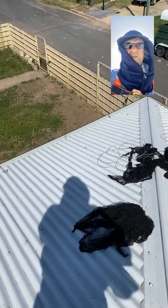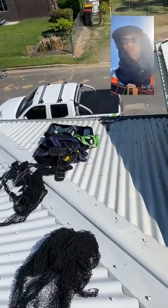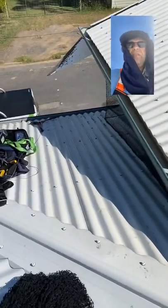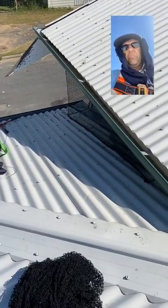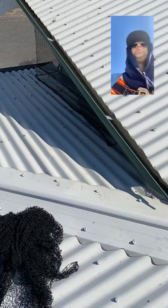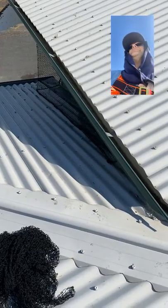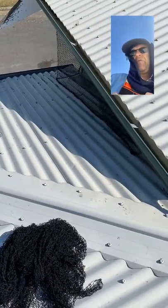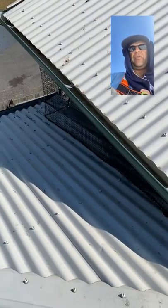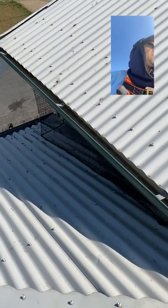Hey sports fans, Scotty here from PestX just wanting to show you what we do in some cases with birds. There's quite a few approaches we can use with birds: there's netting, there's meshing, there's shooting, there's baiting, there's trapping and removal. There's quite a few processes and we're doing bird jobs most days, most weeks, because birds are a serious problem.